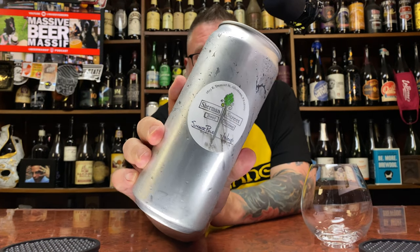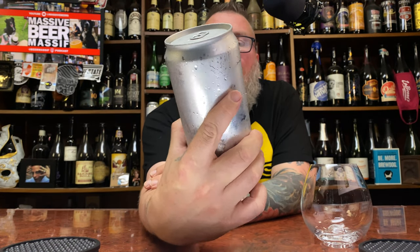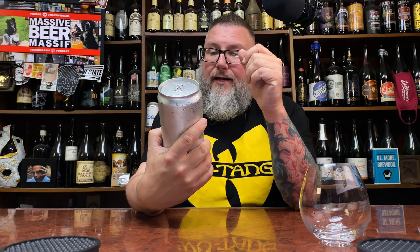How you doing YouTube, Matt Massive Beer Reviews back with new brewery time. We love new brewery time here. Sherman Street Brewing — a crowler of their Summer Hazy Pale Ale. This was crowled yesterday, it says 7/3 on here; today is 7/4, it's the Fourth of July, and this is the third beer I'll be having from this brewery.